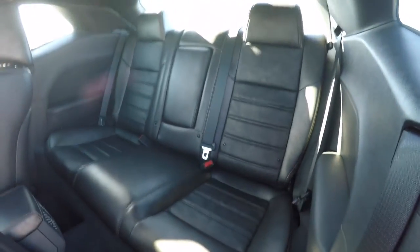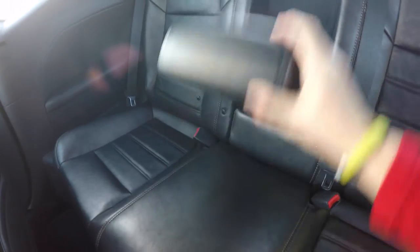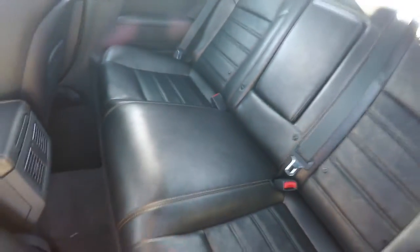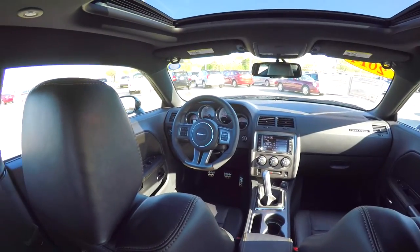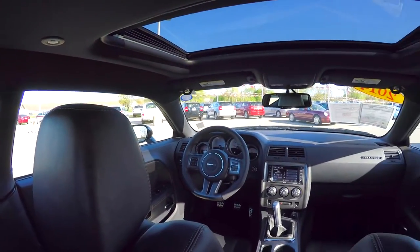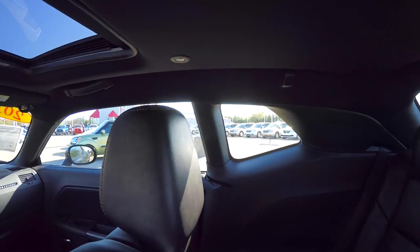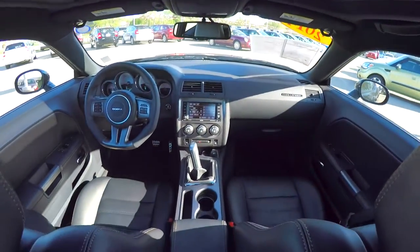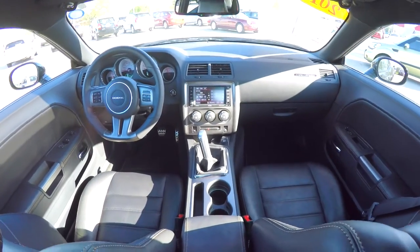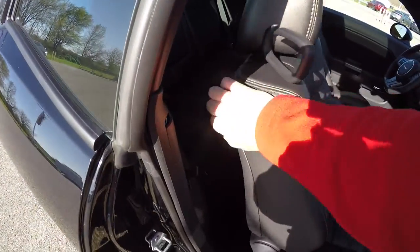Taking a look at the rear seat — it seats three across. The foundry leather continues throughout, with a 60-40 split folding seat design. It also has a fold down center armrest with integrated cup holders, and rear seat passengers have their own positional air vents.